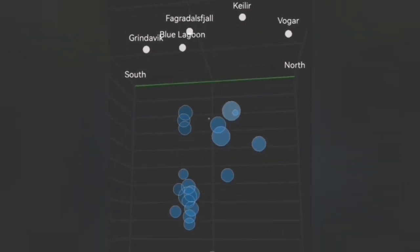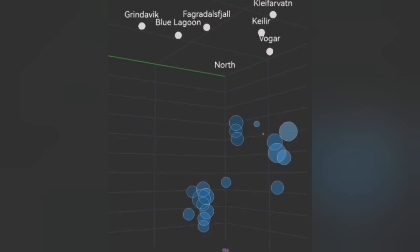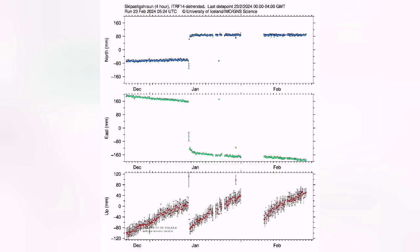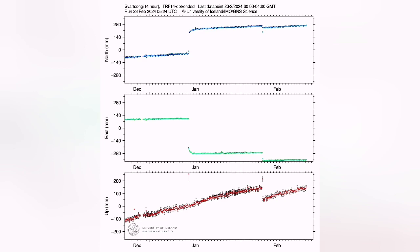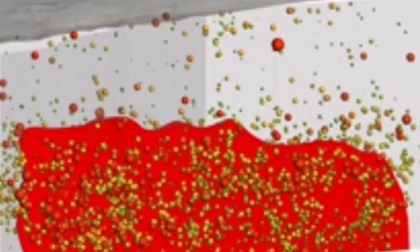The evidence shows that the movement and accumulation of magma under Svartsengi and the surrounding areas — from Thorbjörn to the areas to the west — indicates that magma accumulation is continuing. Magma is freely moving upward but not erupting at the surface. The movement of the plates is stuck somehow, and when this blocking of plate movement is relieved, we will have a swarm of earthquakes and the magma will suddenly rise.